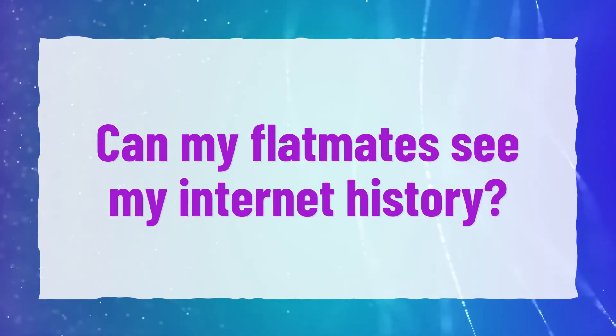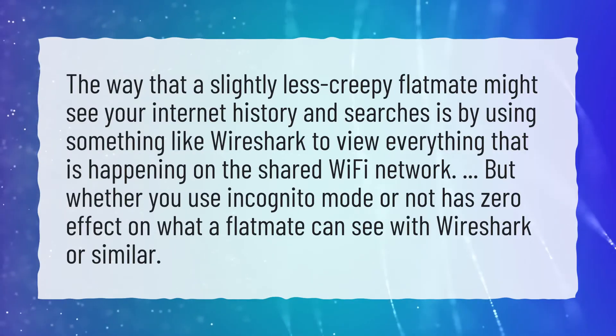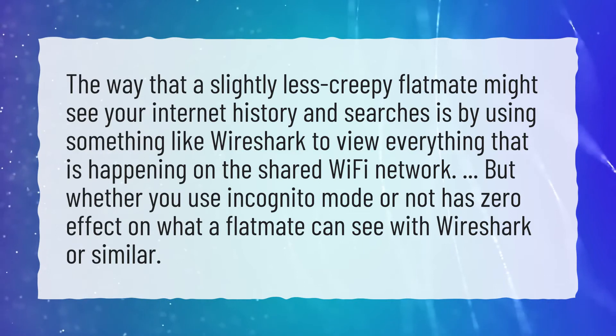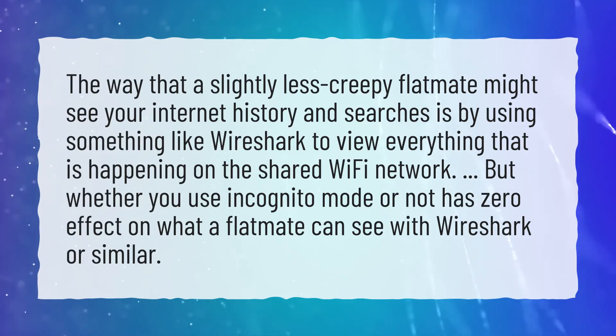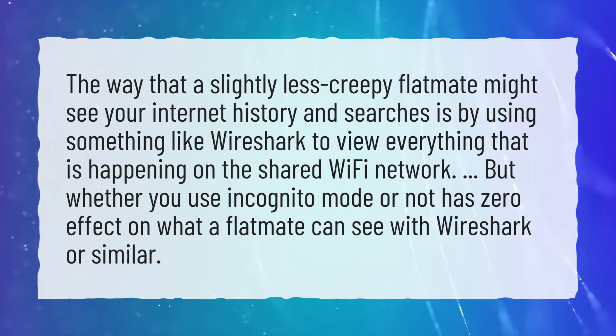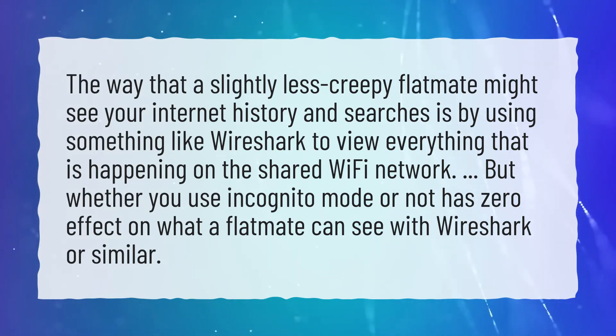Can my flatmates see my internet history? The way a flatmate might see your internet history and searches is by using something like Wireshark to view everything that is happening on the shared Wi-Fi network. Whether you use incognito mode or not has zero effect on what a flatmate can see with Wireshark or similar tools.